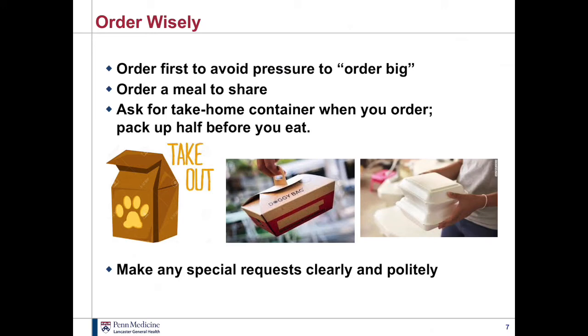Maybe you just want the entree and not all the extras — if you order first, there's no pressure. Consider ordering a meal to share. Another thing you could do is get that take-home container right when you order, so that as soon as they bring out your food you can pack up half before you even start to eat. That way you won't be tempted to overeat and it's just an easier way to regulate your portions.